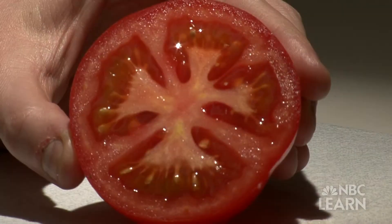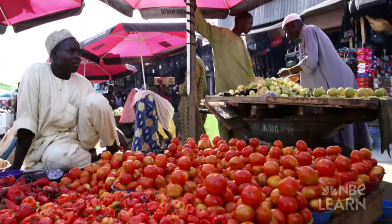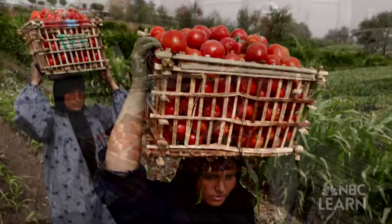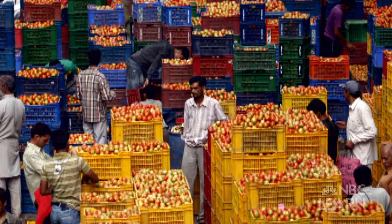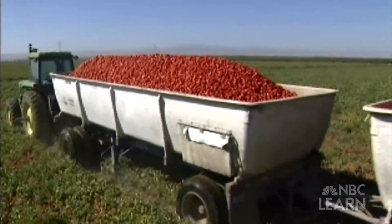The tomato is botanically a fruit, grown or imported by almost every nation and culture on Earth. Tomatoes are a $40 billion annual industry worldwide and a $2 billion a year crop in the U.S.